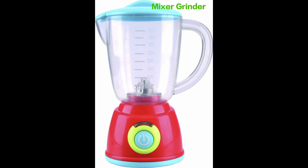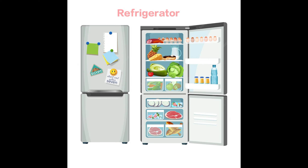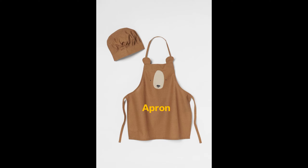Mixer grinder. Microwave oven. Refrigerator. Apron.